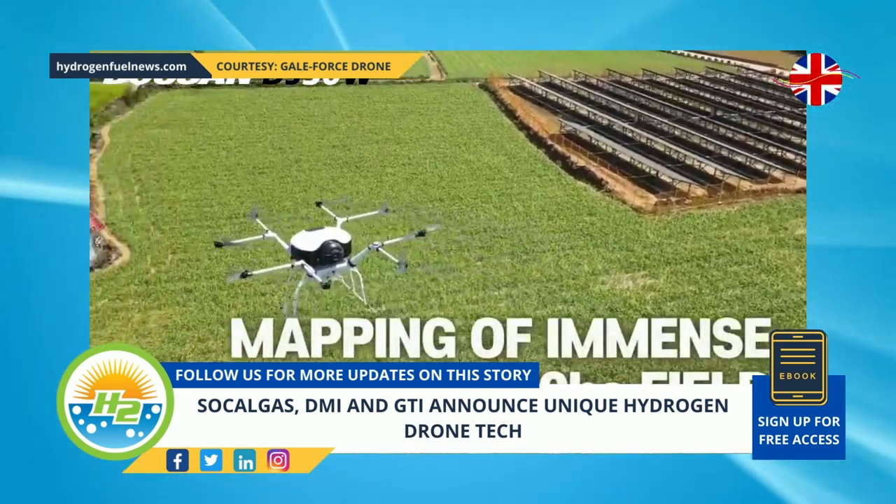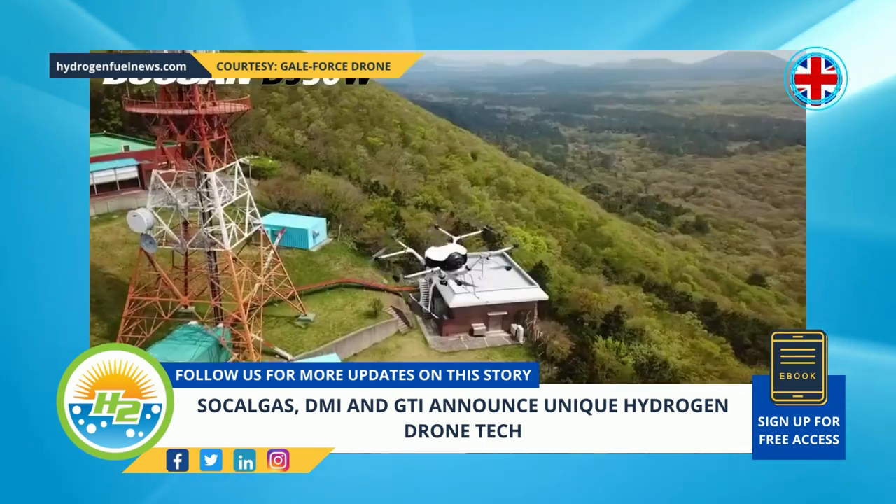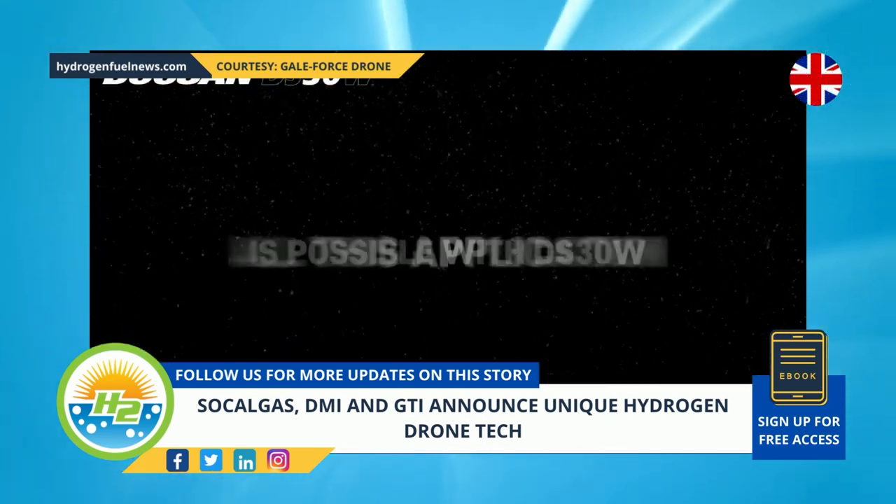Thank you for visiting HydrogenFuelNews.com. Don't miss your free access to our exclusive e-book — just sign up today. Follow this story and more on HFN.